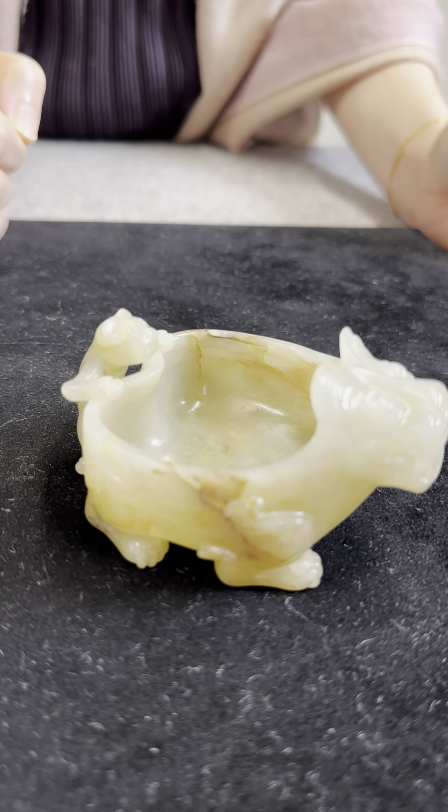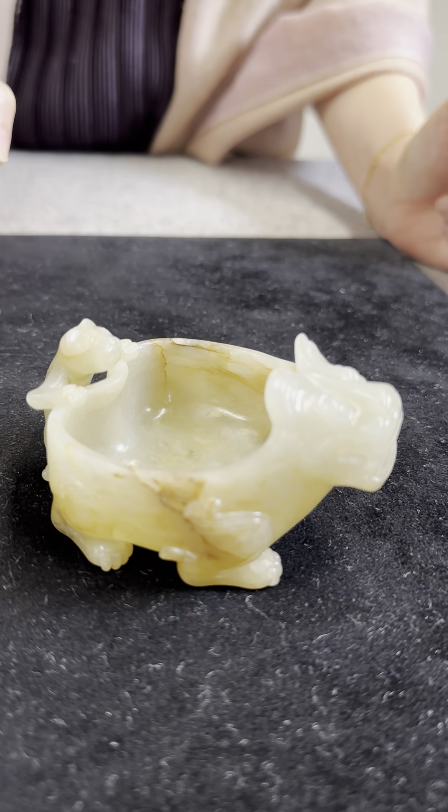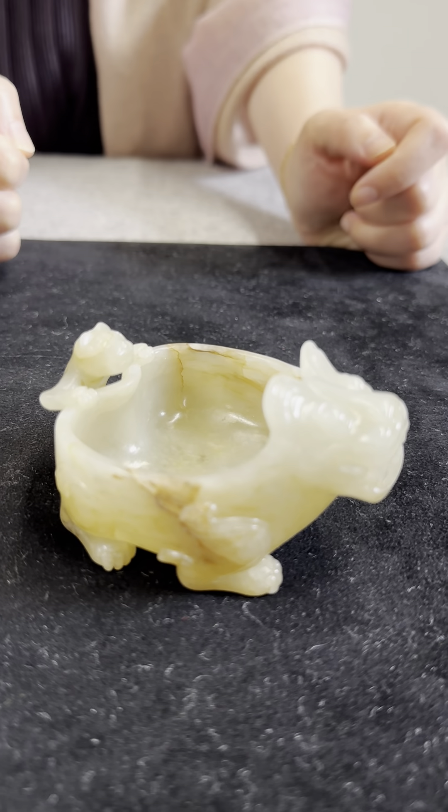This is a charming vessel in its own right, but it also has very prestigious provenance and exhibition and literature, as do actually many of the carvings in the sale.